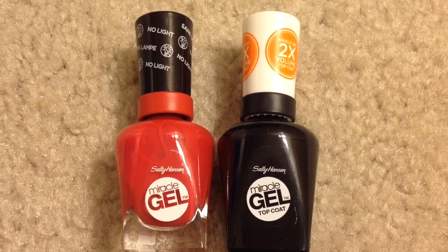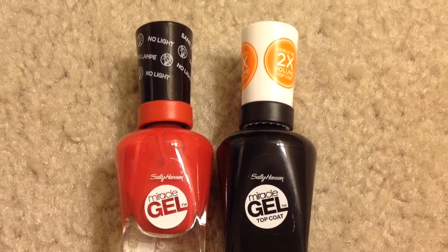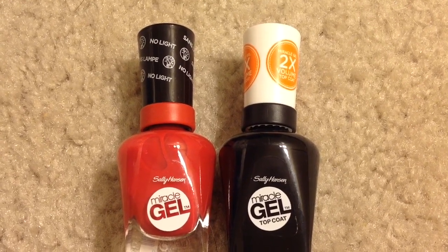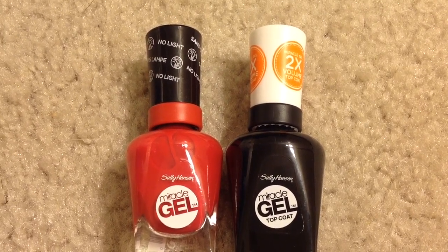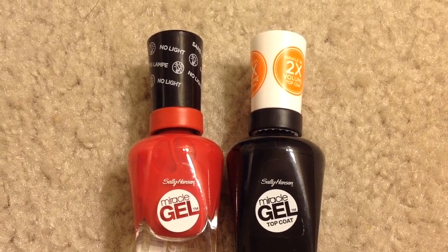This week at CVS, when you spend $10 on any Sally Hansen cosmetics you will get $5 back as an ECB. This is a limit of 3 per card, so you can do this deal three times. There was a $3 manufacturer coupon for the Sally Hansen Miracle Gel — this coupon is no longer available, but if you have it, it would be a great deal.